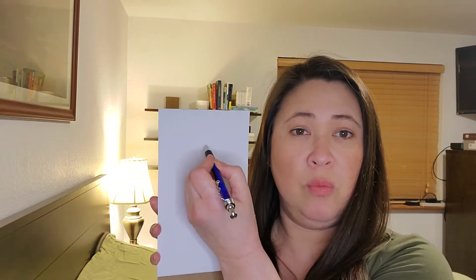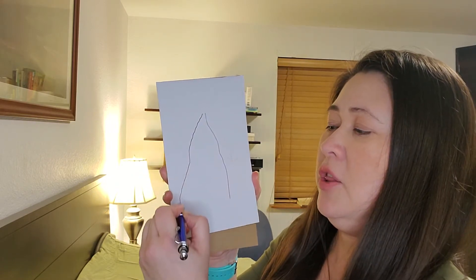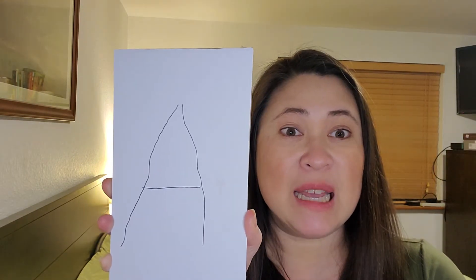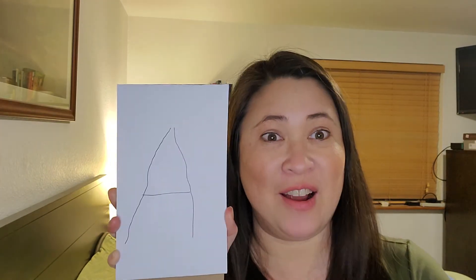I'll show you. If I write the letter A, it'll be big — see that line? And another big line, meeting at the end, and a short line. That's my letter A. So if you can go around and look in your house, what are the letter A's there? Okay?